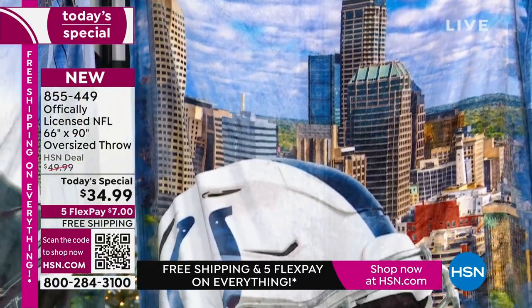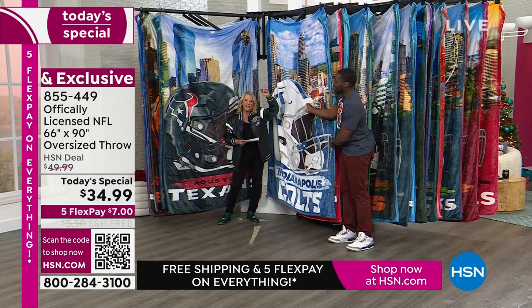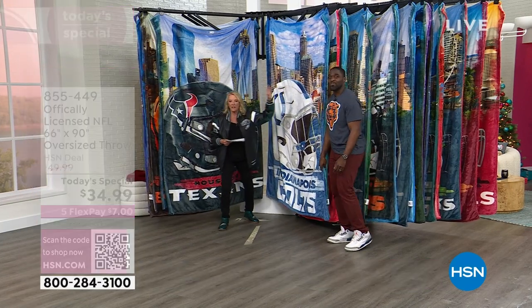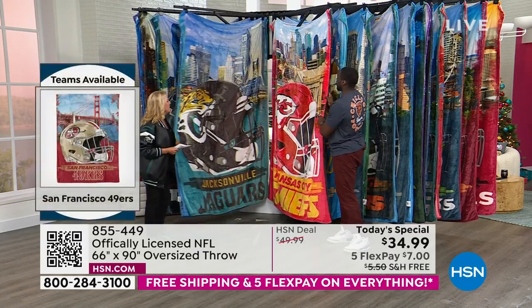Indianapolis Colts — I've got to give you our first official update. If you're a Colts fan, we have less than 500 right now for the entire day. So Colts fans, this is your moment. If you're going to grab that throw, do it now. Next up is Kansas City Chiefs.